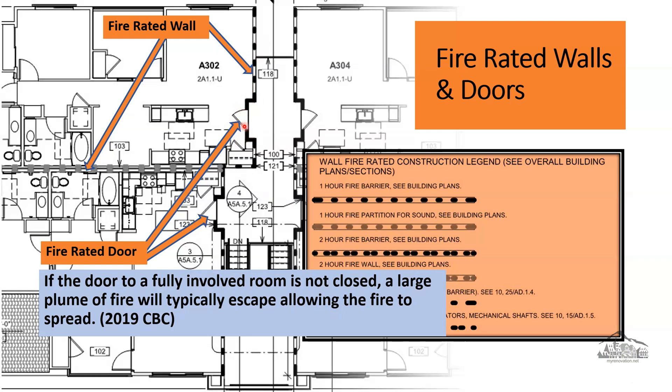If the door to a fully involved room is not closed, a large plume of fire will typically escape through the doorway, preventing anyone from using the space outside the door while allowing the fire to spread. If this door remains open or not fully closed, a large amount of smoke or fire will escape from the room into the hallway, preventing people from escaping to the stairway. That's exactly what happened during this fire — one of the doors was left open, all the smoke went into the hallway, and that's the reason for this tragedy.